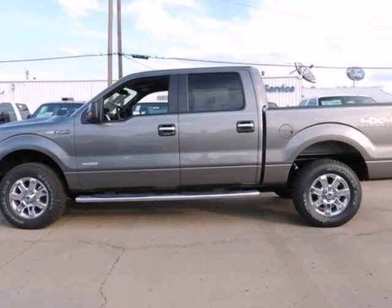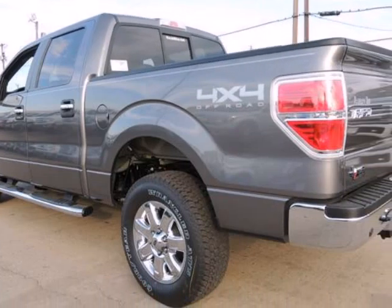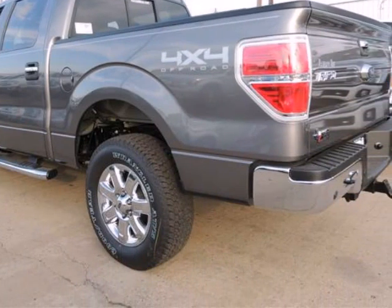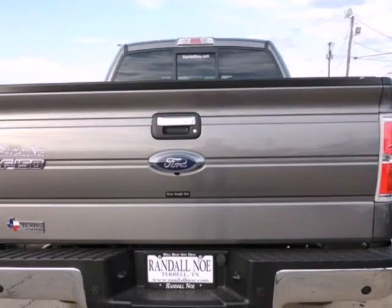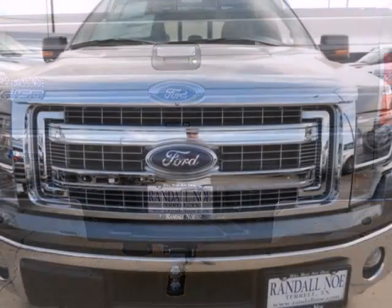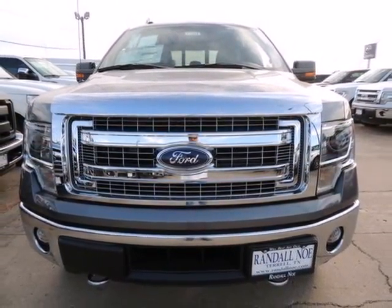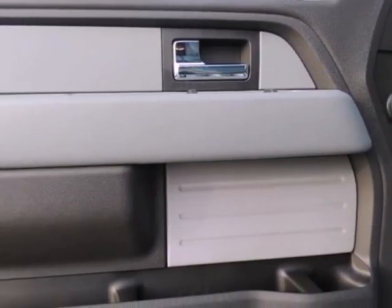Randal New Ford presents this 2014 Ford F-150 4WD SuperCrew 5-and-a-half foot box XLT, represented in gray and complemented nicely by its steel gray interior. Under the hood you will find the 3.5-liter 6-cylinder 24-volt dual-overhead cam twin turbo coupled with the automatic transmission.